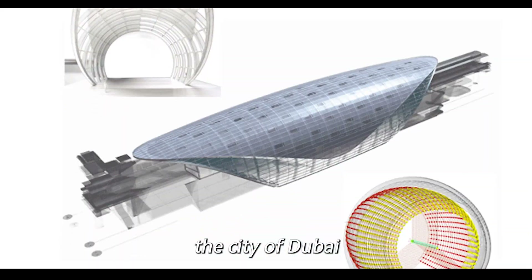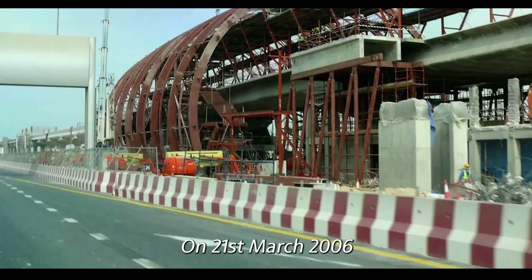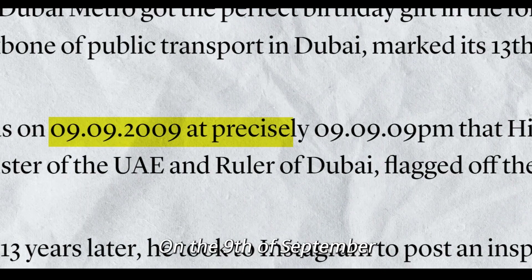In 2005, the city of Dubai picked up the company ADAS to build the proposed Dubai metro line. On the 21st of March 2006, the construction for the said project began. On the 9th of September 2009, on precisely 9.09pm, Sheikh Mohammed bin Rashid Al Maktoum inaugurated the red line.